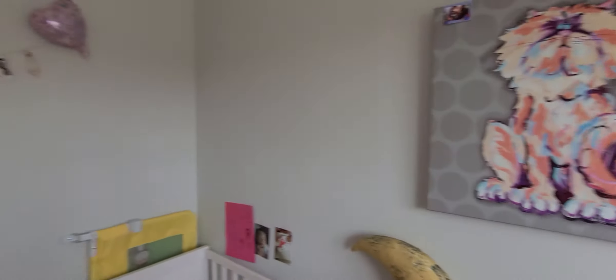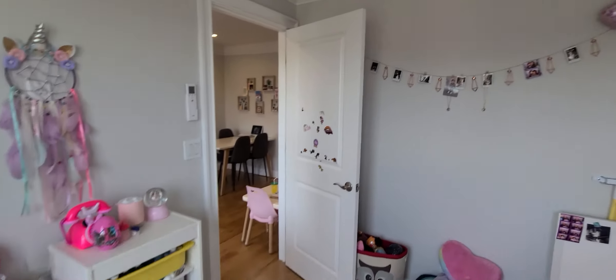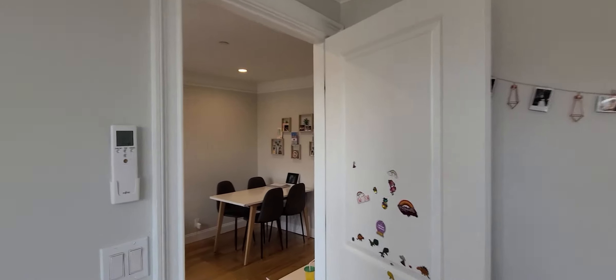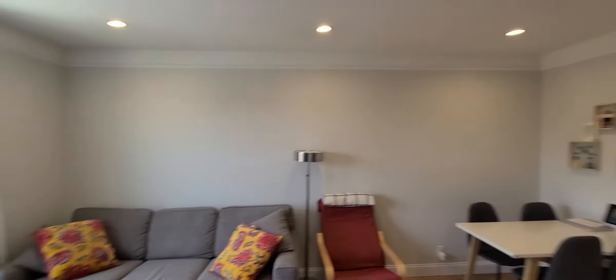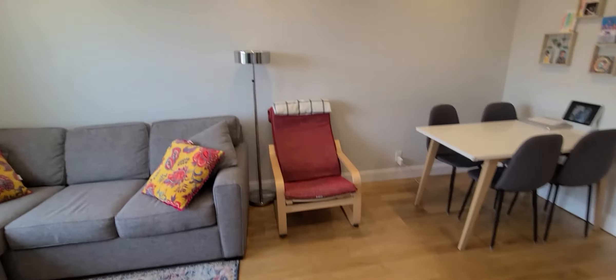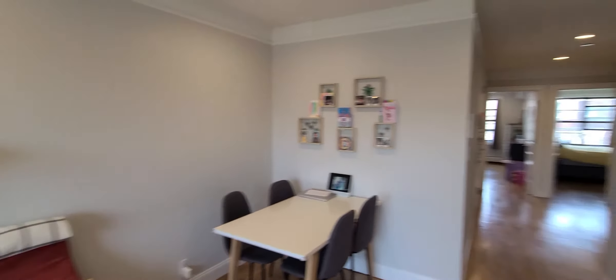It can also be a home office, or you can fit a full-size bed plus some furniture if you'd like. Heading back out, we'll take another look at the living area. This is brand new construction.